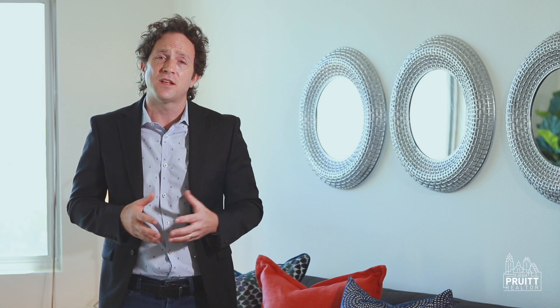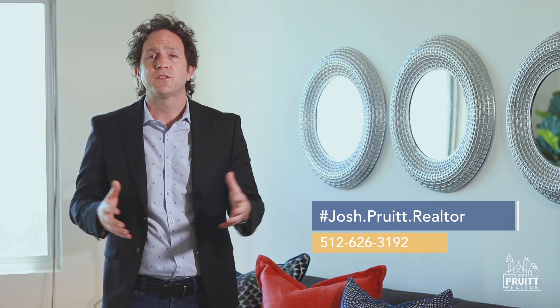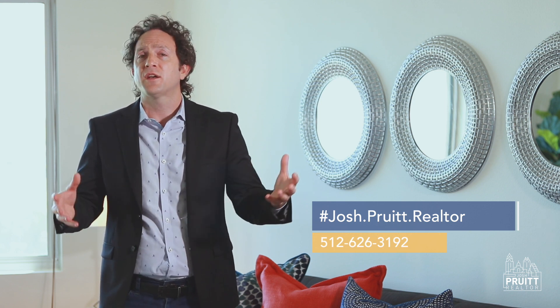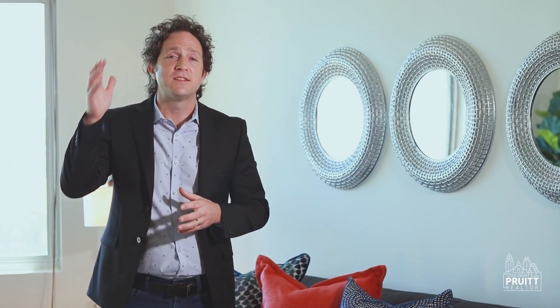Thank you so much for taking the time to view this property with me today. If you have any questions or would like to set up a private showing, please reach out to me. I make it easy to find me — Josh Burrett Realtor on Facebook, Instagram, and joshburrretrealtor.com. Call me, text me at 512-626-3192. Again, this is Josh Burrett Realtor with Pure Gold Realty. Thank you so much for watching — have an amazing day.